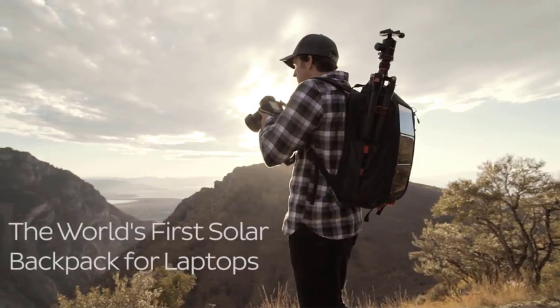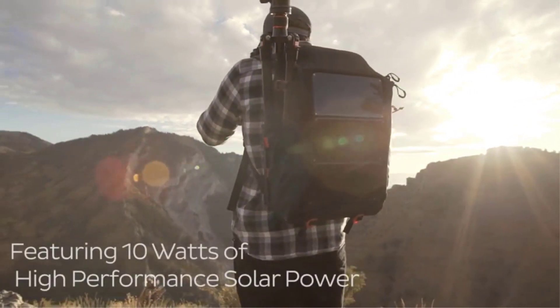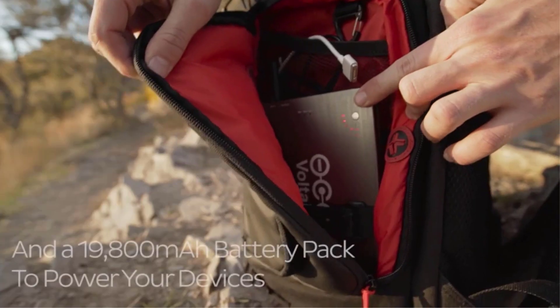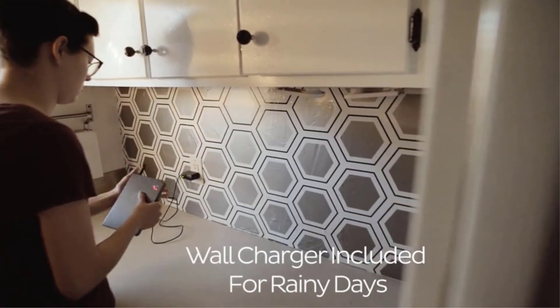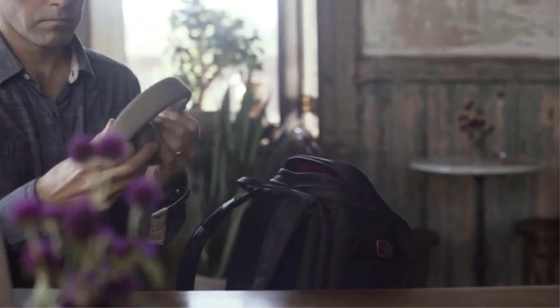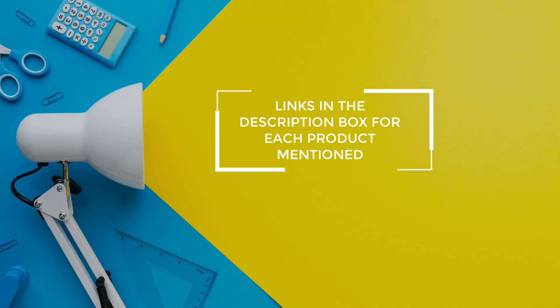Do you go trekking, camping, or hiking frequently? Then you know how hard it is to find power sources or power banks to charge your electronic devices on camping or trekking trips. There are many solar backpacks available to choose from, each with different characteristics, benefits, and prices. To help you make an informed decision, I did extensive research, read tons of reviews, and compiled a list of the best solar backpacks from reputable brands. If you want to know about the price and other information, be sure to check my description. So without any further delay, let's jump into the video.